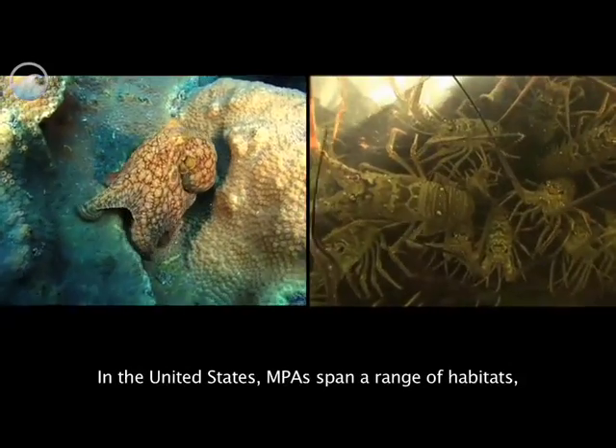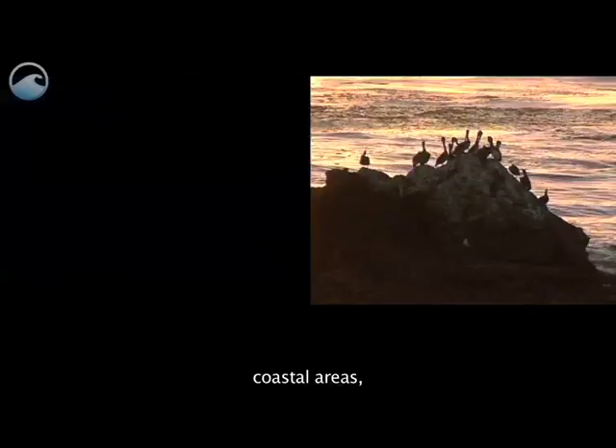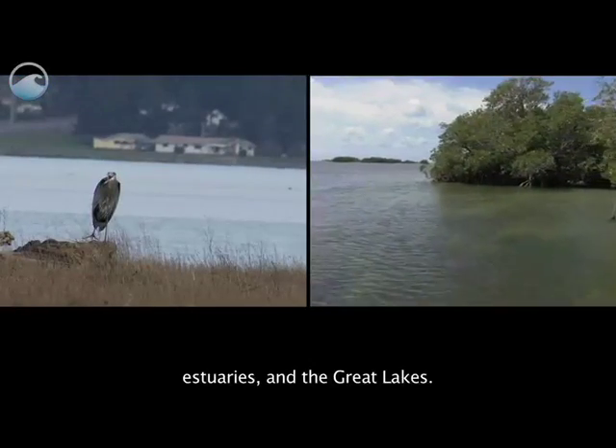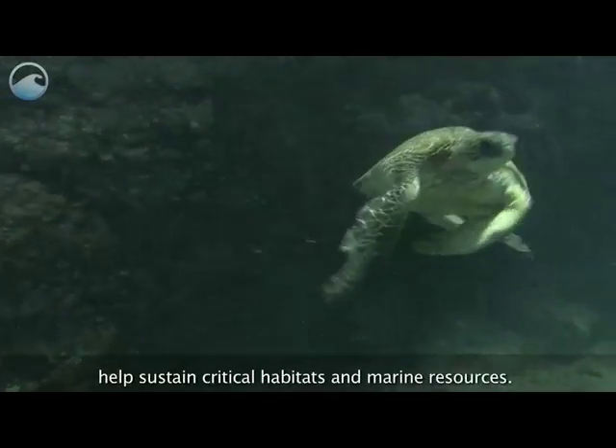In the United States, MPAs span a range of habitats including open ocean, coastal areas, intertidal zones, estuaries, and the Great Lakes. These protected areas are important because they help sustain critical habitats and marine resources.